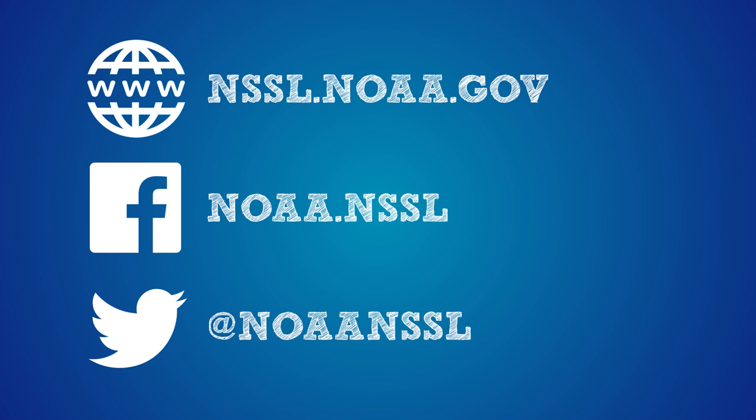For more info on FLASH, check us out online and follow us on Facebook and Twitter.